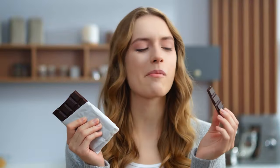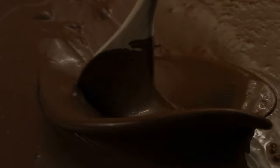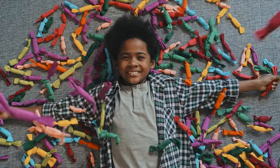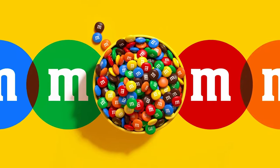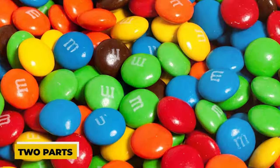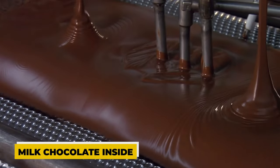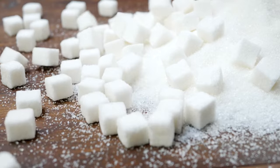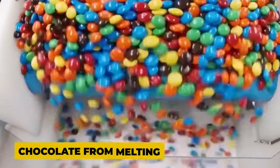People love eating chocolate all year, but it can melt in hot weather. Luckily, the Mars Chocolate Company came up with a clever solution: M&M's. These little chocolate candies have two parts. First, there's yummy milk chocolate inside, and second, there's a sugary coating that melts in your mouth. This sugary shell not only adds sweetness but also keeps the chocolate from melting in the heat, so you can enjoy M&M's in almost any weather.